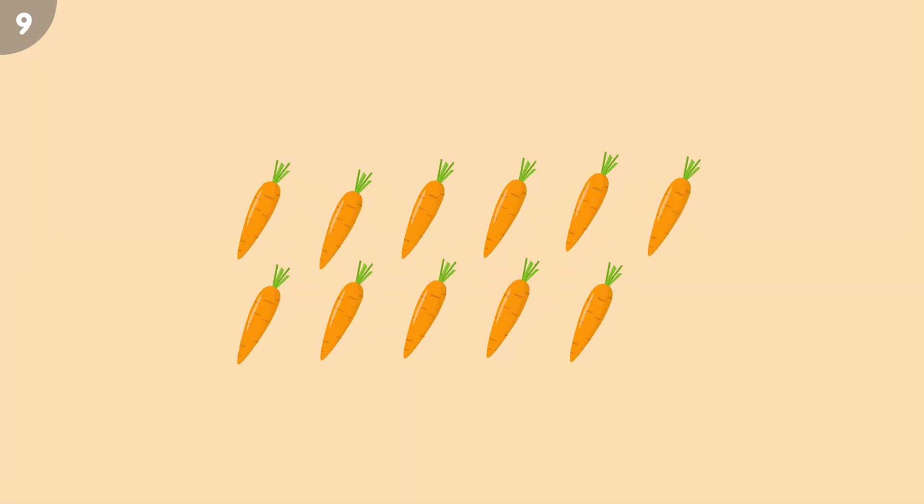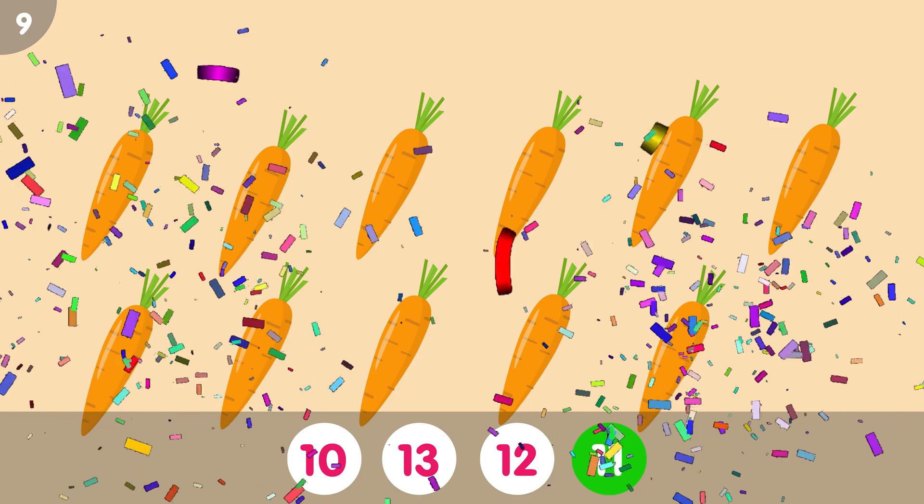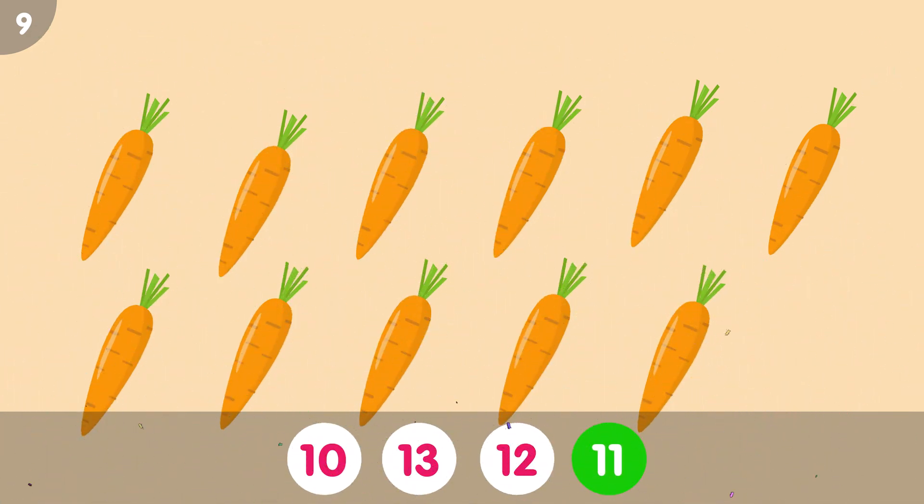How many carrots do you see? The correct answer is 11. 1, 2, 3, 4, 5, 6, 7, 8, 9, 10, 11. Eleven carrots.